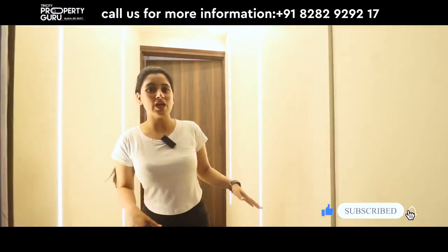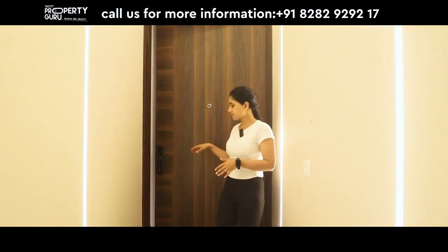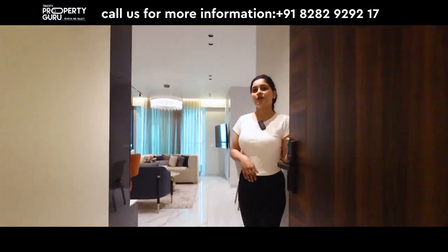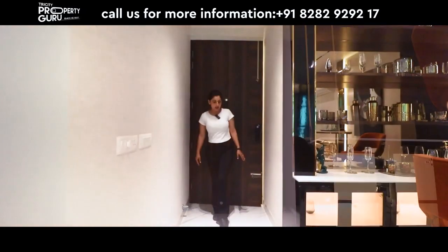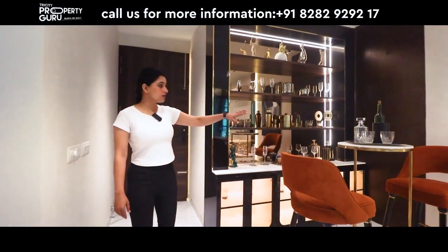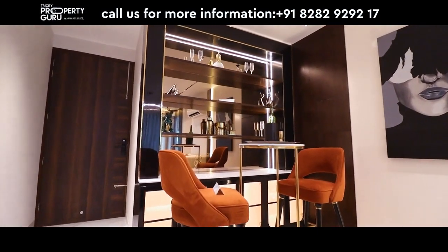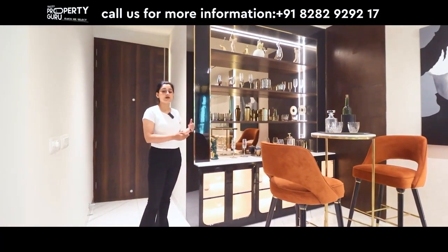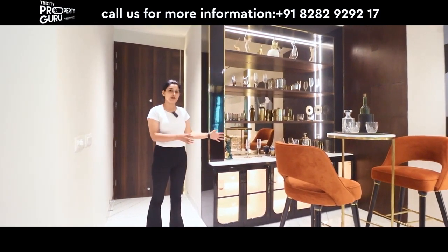Let's go into the apartment. At the entrance, you get a beautiful door opening into your apartment. First you will see the foyer area. Moving forward, the sample apartment has utilized this space as a bar, but you can do other things here or create a small space against the wall.